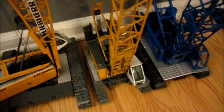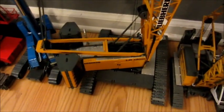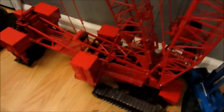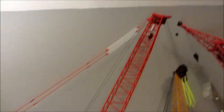Blue Manitowoc 555, Liebherr HS 855, NZG LR 1300 with the luffing jib, Conrad LTR 1100 in Felbermeyer, and the Manitowoc 18000, which also has extension kits.